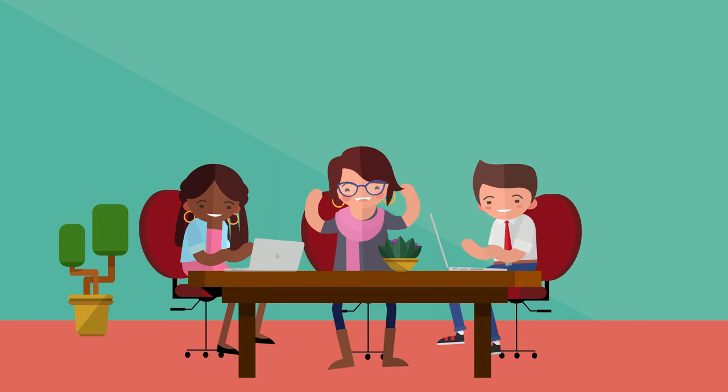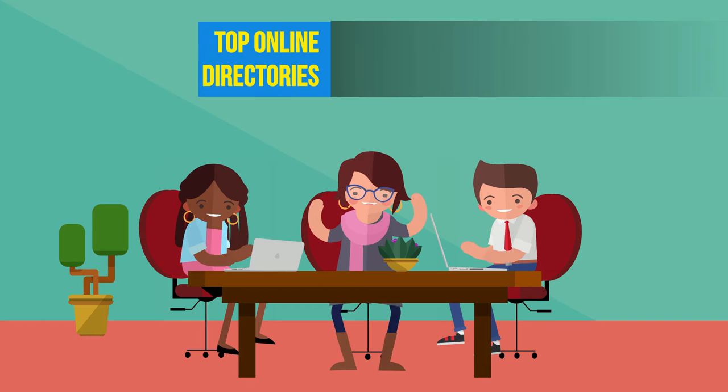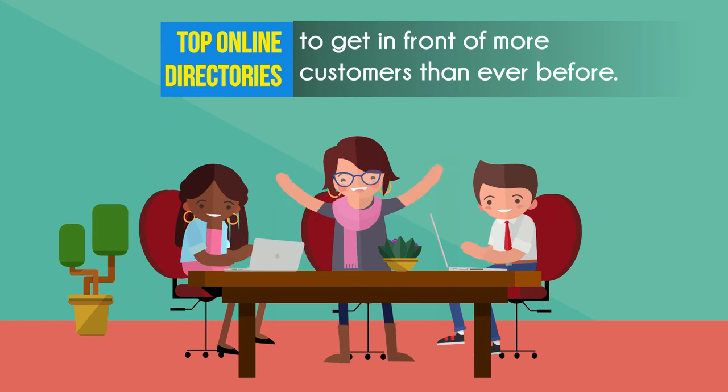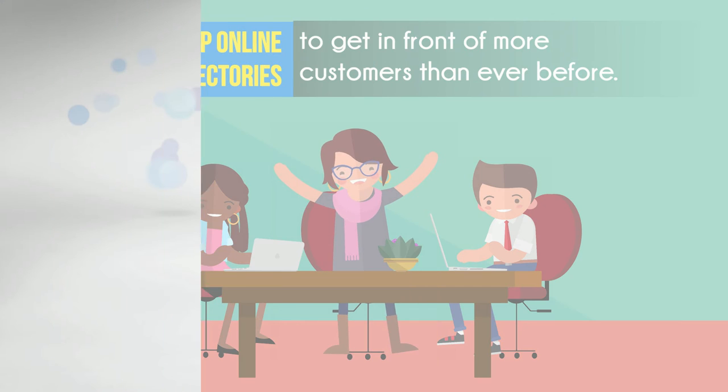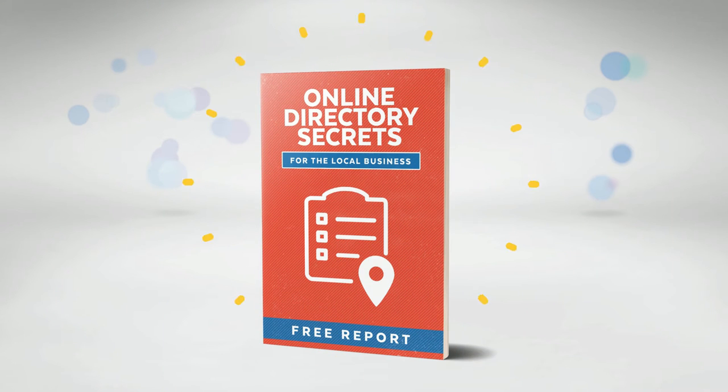Smart businesses everywhere are using the top online directories to get in front of more customers than ever before. But you may have concerns and questions you want answered, and we want to help by giving you a free report titled Online Directory Secrets for the Local Business.